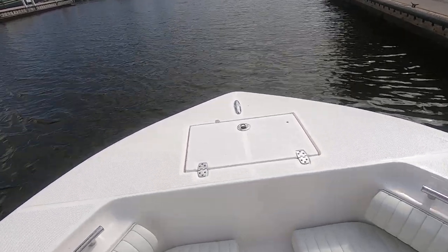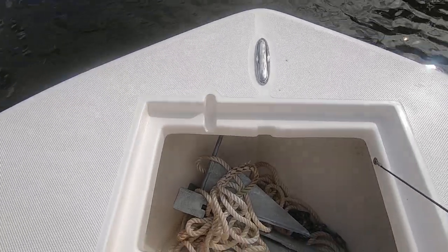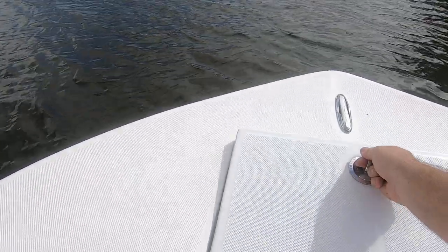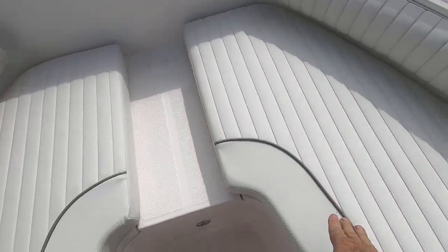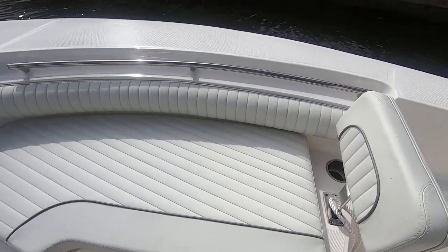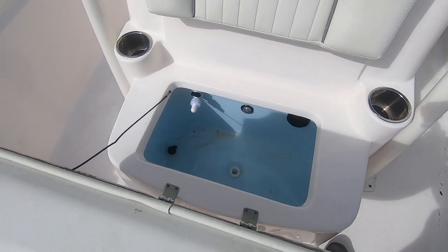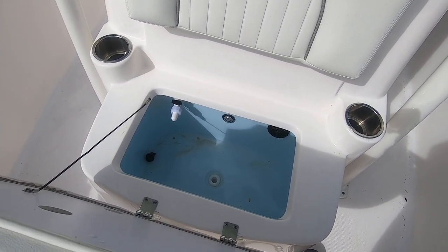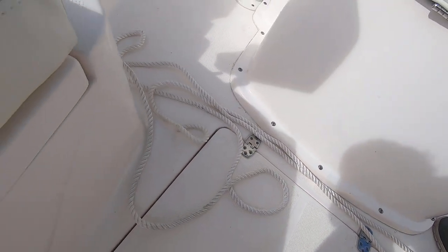Looking forward, we have the anchor locker at the bow — nice deep well there, anchor and chain, pop-up cleats throughout. Under the seat cushions there are two nice-size fish boxes in front of the console. They can be used as a cooler or a circulating live well — your choice. There's also index storage in front of the console.